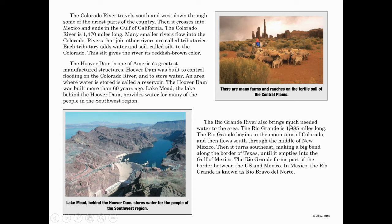The Rio Grande River also brings much-needed water to this area. The Rio Grande is 1,885 miles long. It begins in the mountains of Colorado and flows south through the middle of New Mexico, then turns southeast along the border of Texas, forming a border between Texas and Mexico. It flows there until it empties into the Gulf of Mexico. In Mexico, the Rio Grande is known as the Rio Bravo del Norte.